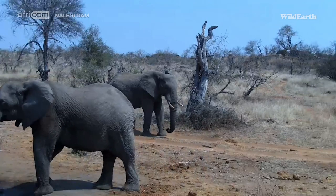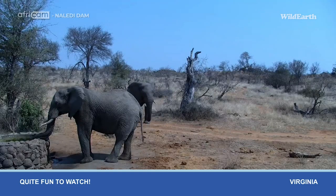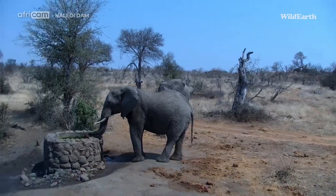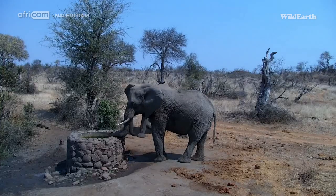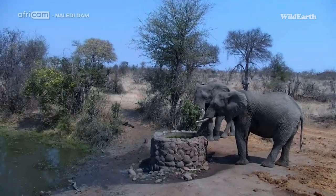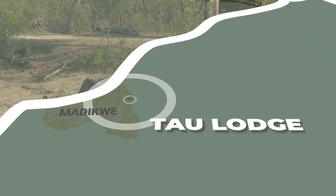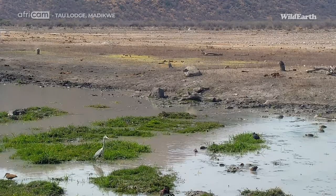Virginia, you are correct — it is quite fun to watch. It is indeed going back to have a drink now, hopefully in peace and quiet. You can see there's ample room to have a drink, but the older bull might push him off.